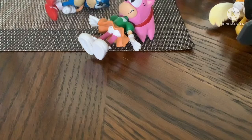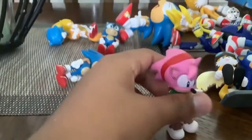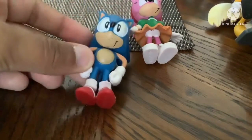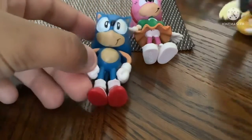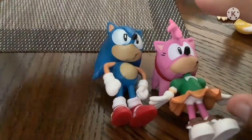I'm just trying to fix my Switch. So here we have Amy and Sonic. I don't actually know who made these toys, but if you know the company who made these toys, please tell me.